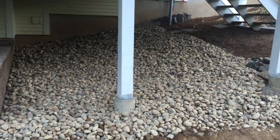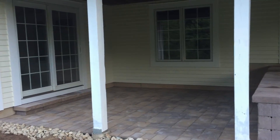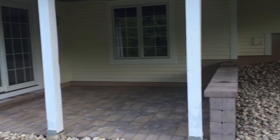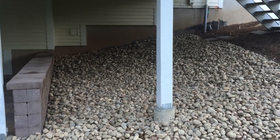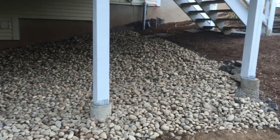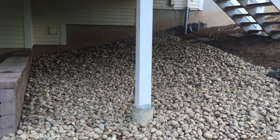As an update to the Avon, Connecticut patio job, we installed some decorative stone here under the deck, as you can see. This is a nice update, right up to the mulch, and this will keep this area a lot drier.